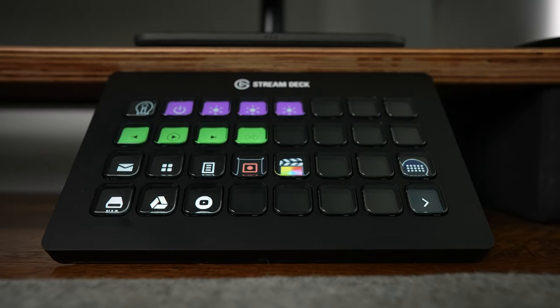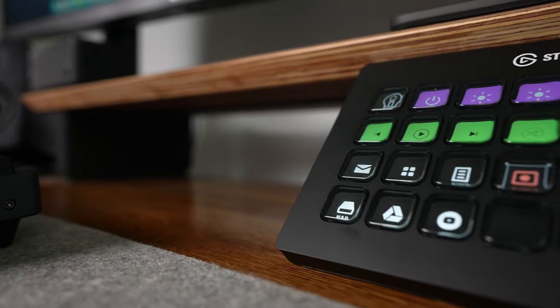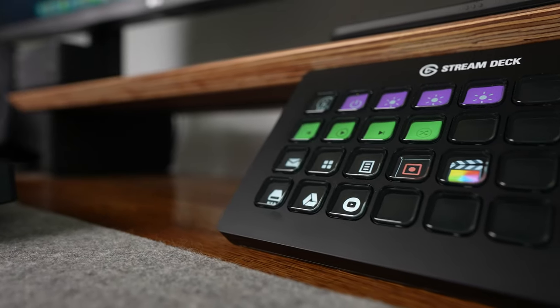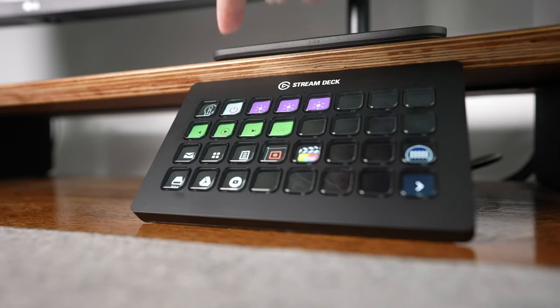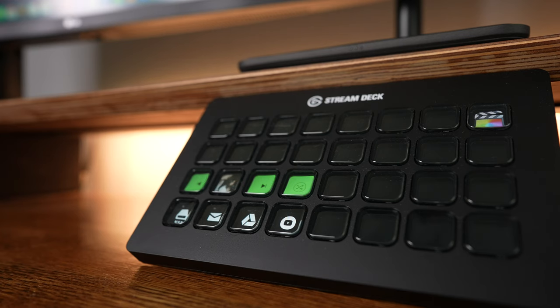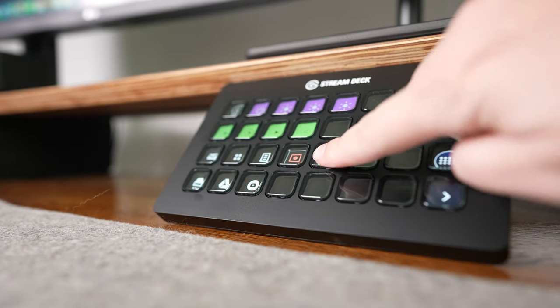I installed a Stream Deck XL and placed it right in the middle of the desk. I don't stream, but the Stream Deck makes a fantastic productivity tool — it gives me macros and shortcuts to quickly do things. If I want to open the login screen for my NAS, I press a single button. Do I want to open a specific email address? Single button. I can also control my Hue smart lights, get media controls for apps like Spotify, and create hotkeys and macros for pretty much any software I use, like Final Cut Pro.